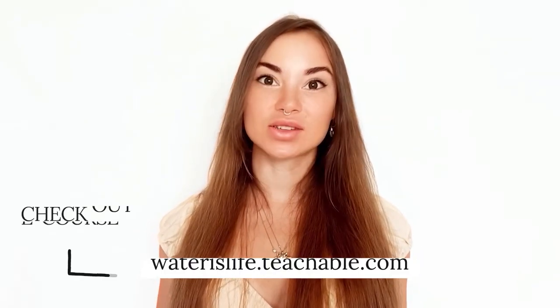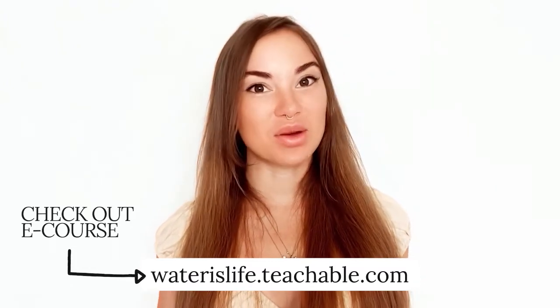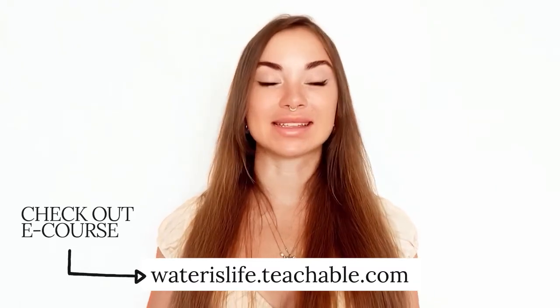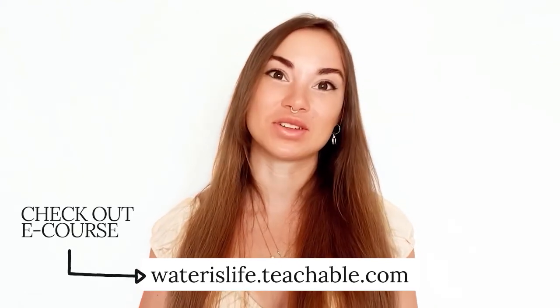This is the fountain of youth. Truly, it is the secret to health, beauty, youth, and longevity. So to learn more about how to get truly, deeply intracellularly hydrated, check out my e-courses at waterslife.teachable.com — they'll teach you how to bring your drinking water back to life and make sure your body is actually absorbing every single drop. Because it's not about how much you drink; it's about how much you've absorbed.